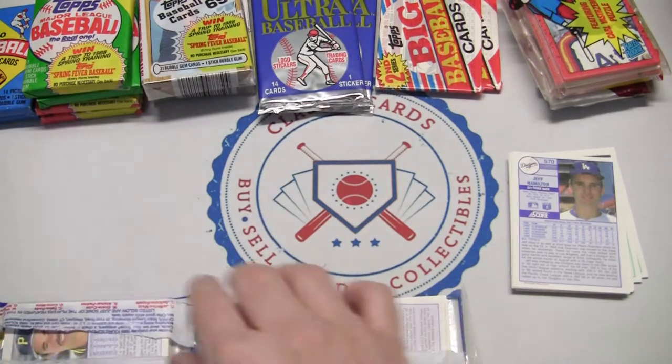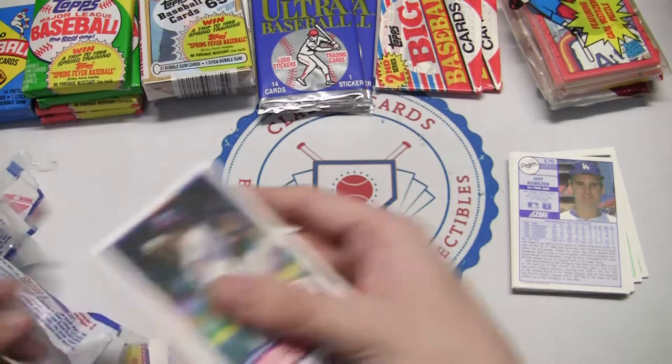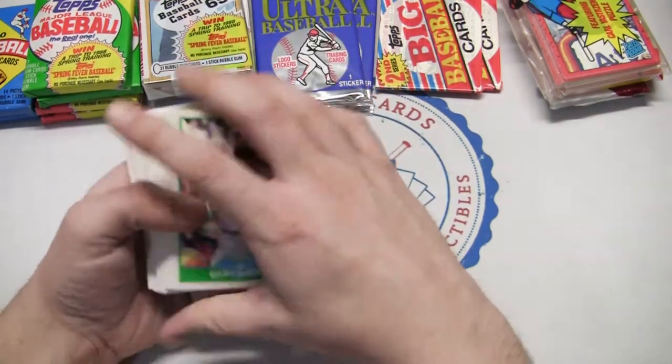We're gonna go through here, have some fun, rip open these packs, and see if we can get any interesting cards — any rookies, any cool stories I remember. Let's go!